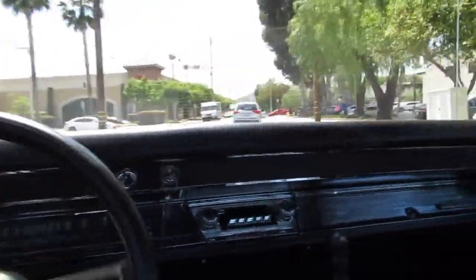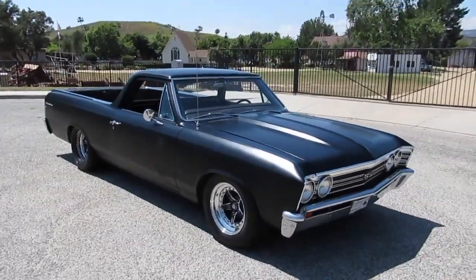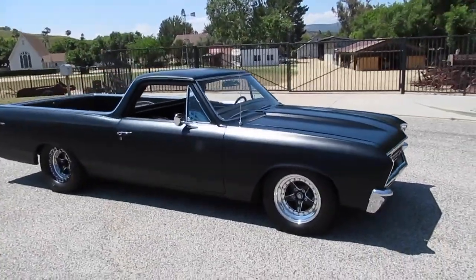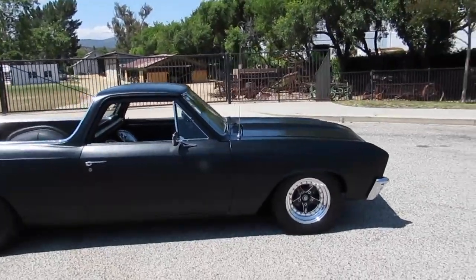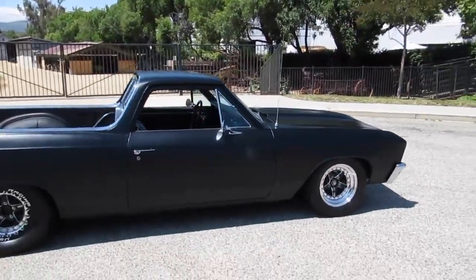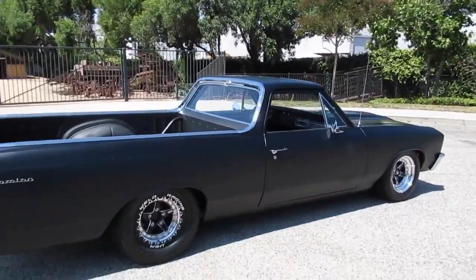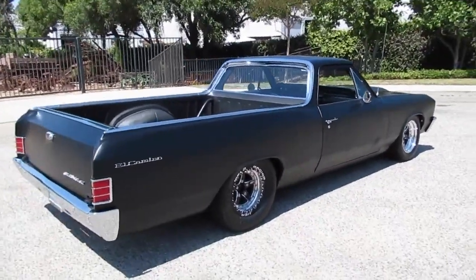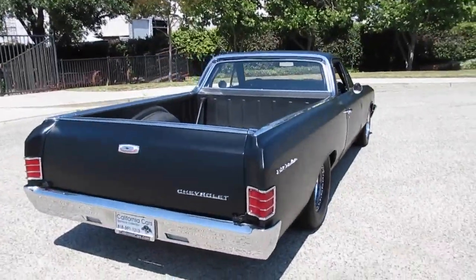We'll go up here and take some pictures and more video so you can see what we've got. Check out this really cool movie car — this is a 1967 El Camino, fully tricked out. It was used in the latest Fast and Furious, Fast 10. This was John Cena driving this one. There were three of these cars, and this is the best one. Finished in satin black.